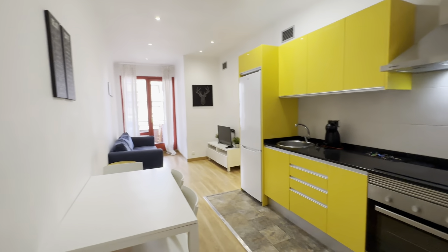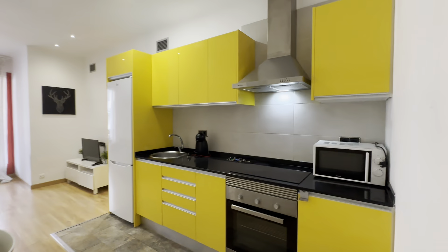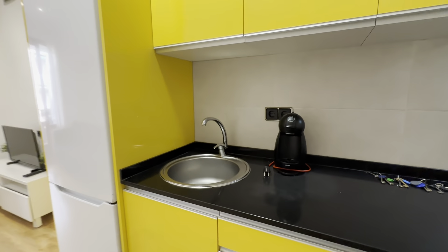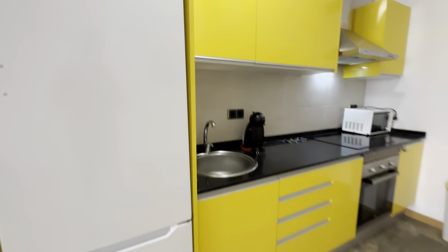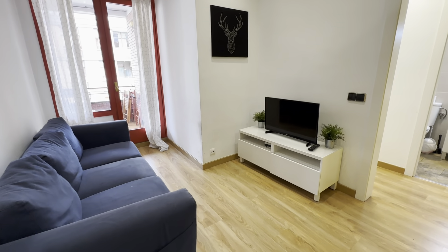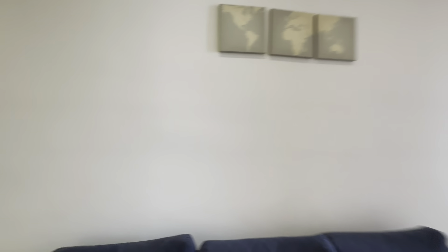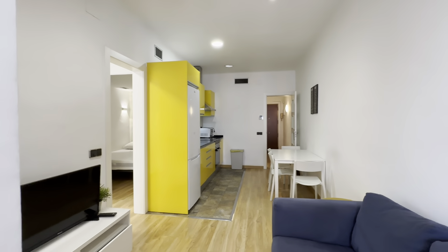Then the living area — you have the table over here. The kitchen is fully equipped with its microwave, oven, electric stove, sink, coffee maker, freezer and fridge, and of course pots, pans and stuff. Then the living room with its TV and furniture. You have the couch over here, and it all connects like this.